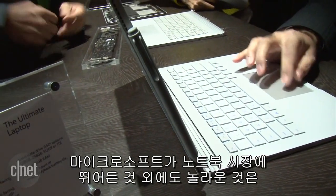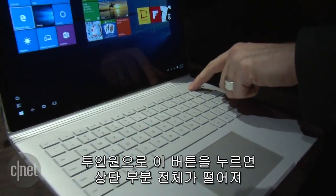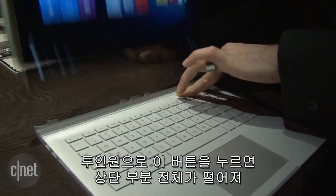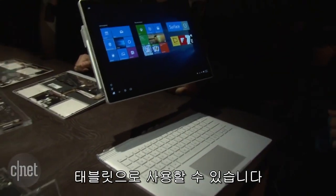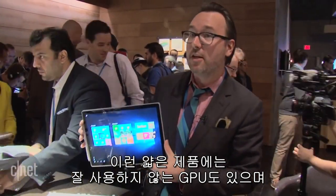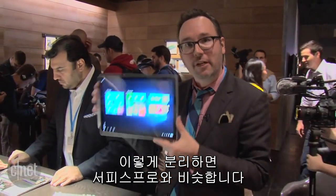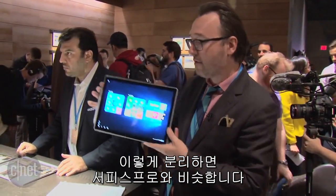But the big surprise here is that, despite the fact that Microsoft is making its own laptop, it's actually also a hybrid. You press this button and the entire top comes off, and it's a standalone tablet. Now, inside the base there's some extra components, including a GPU, which is something you usually don't find in a thin system like this, but you can just pull this off and it's almost like a regular Surface Pro tablet.